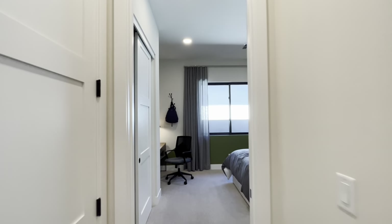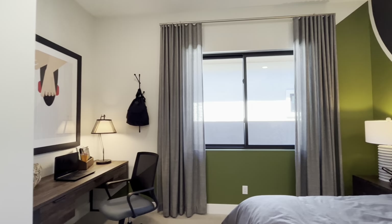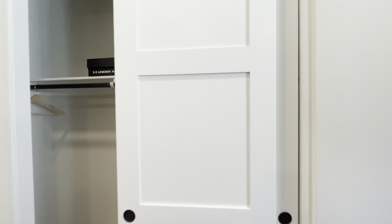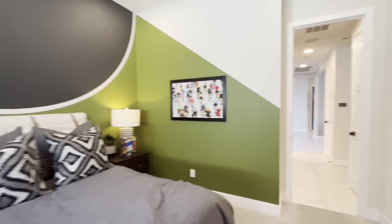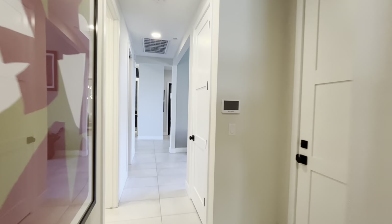Over here is another bedroom — kind of cool with this little nook, so if you've got kids doing homework they've got a cool spot right there. Normal closet, and panning back, the room has lots of light and lots of natural light, which is very important. These additional closets appear to be coat closets.